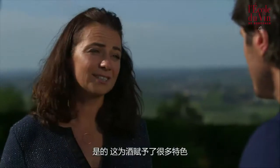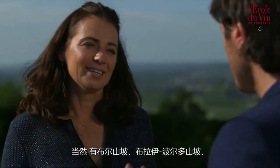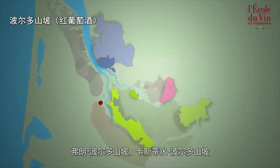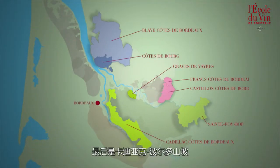So this terroir evidently means a certain type of wine? The wines possess great character. Can you give me some examples of appellations? Of course — Blaye Côte de Bordeaux, Franck Côte de Bordeaux, Castillon Côte de Bordeaux, and lastly Cadillac Côte de Bordeaux.